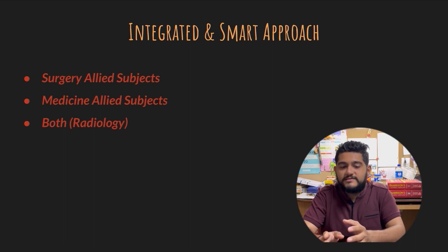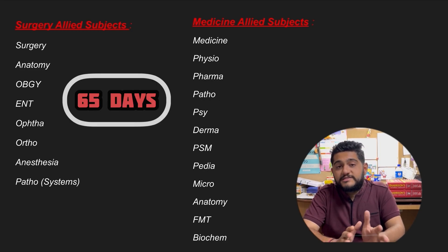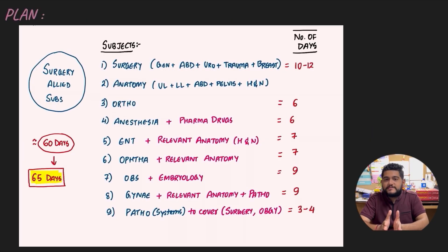In the integrated and smart approach, divide the 19 subjects into two categories: surgery-allied subjects and medicine-allied subjects. The subject common to both is radiology. Surgery-allied subjects are: Surgery, Anatomy, OBG, ENT, Ophthalmology, Orthopaedics, Anaesthesia, and Pathology (systems). Medicine-allied subjects are: Medicine, Physiology, Pharmacology, Pathology, Psychiatry, Dermatology, PSM, Paediatrics, Microbiology, Anatomy, Forensic, and Biochemistry. Since medicine-allied subjects are more, we give them more time — about 65 days for surgery-allied subjects and about 80 days for medicine-allied subjects, with four to five days for radiology, totalling 150 days.